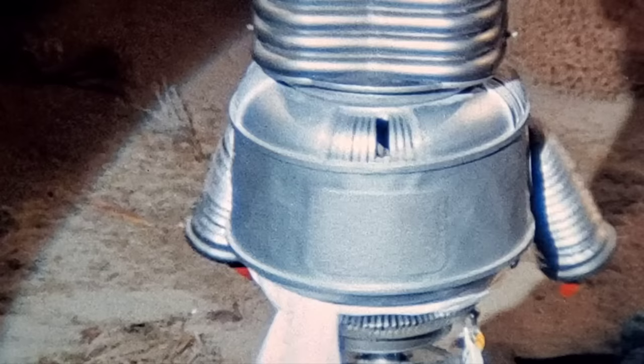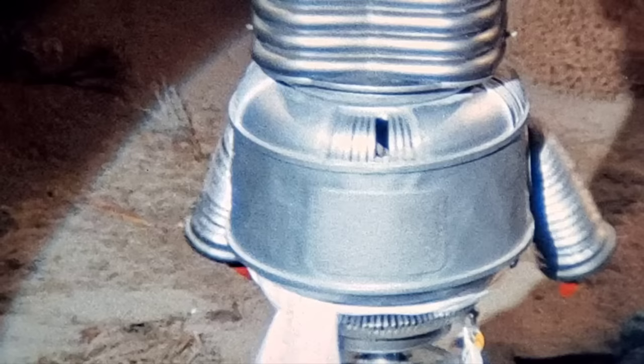Zooming in on the stunt robot here, there's a strange panel cut into the back of the torso that has never appeared in any previous stunt robot appearance. It's puzzling — speculation includes the possibility of more than one stunt torso, or that the flimsy material ripped and was patched over. There may also have been multiple stunt robot torsos built.